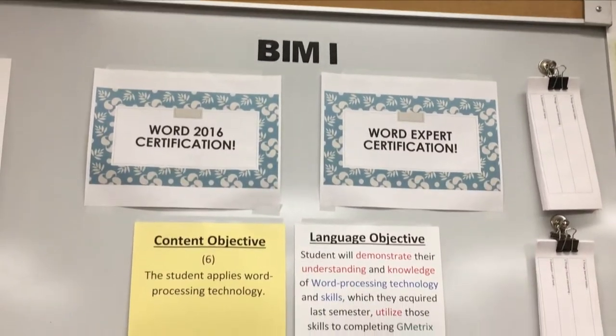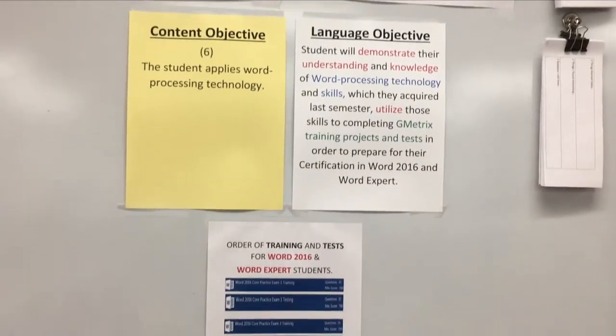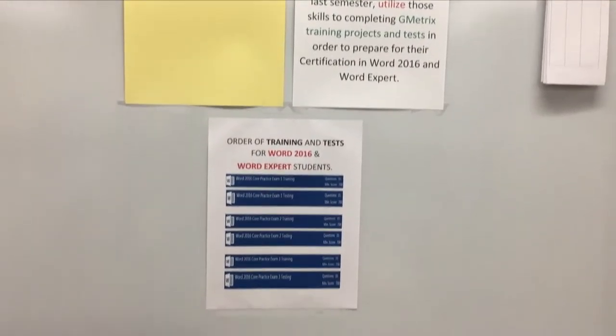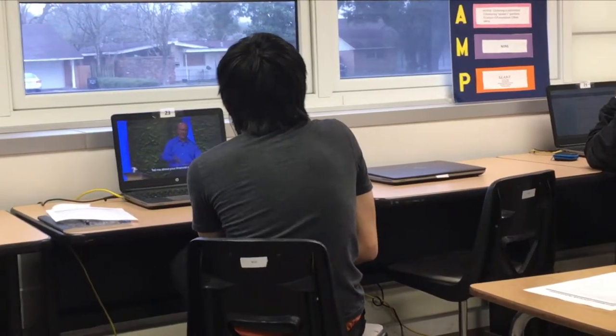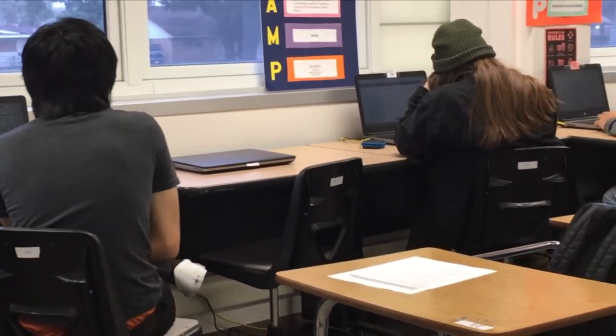This class prepares you not just to enter the workforce but also for any kind of third-level education. Most organizations and companies are now paperless and everything is done electronically, so you need to know how to use Microsoft applications. When you go to college — whether a community college, junior college, or university — most of your assignments will be due online, so these are skills you can bring to all different aspects of your life.